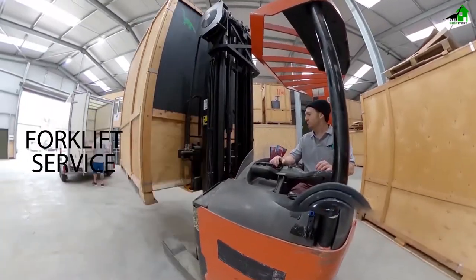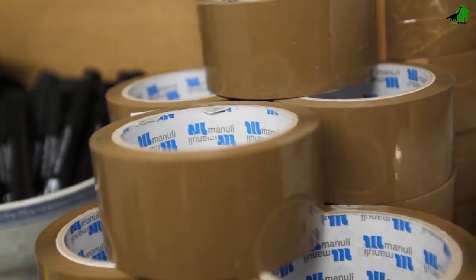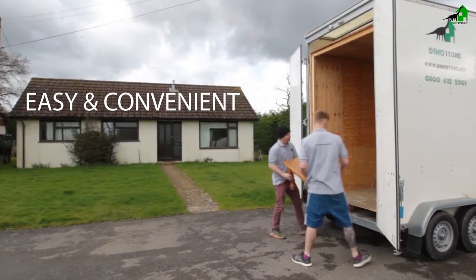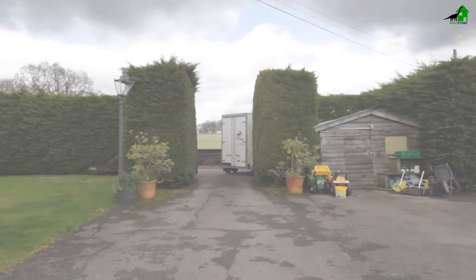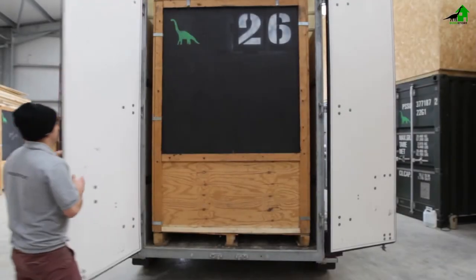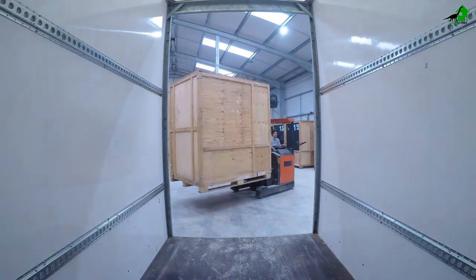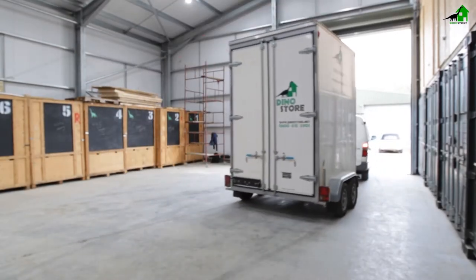We have a very versatile forklift service and a packing shop with a great range of materials at fantastic prices. We can bring a storage pod or trailer direct to your home. You pack it up and we can take it back to our warehouse. It's packed away, and if you need access to it let us know. We'll lift it down and you can drive up to it under the cover of the warehouse. Alternatively, we can bring it back to your new home whenever you need it.